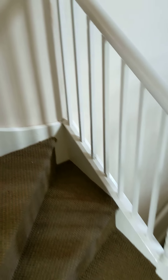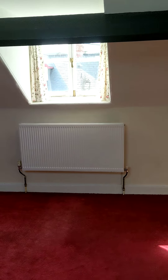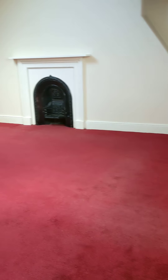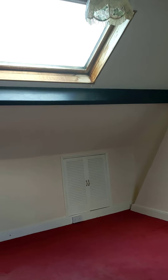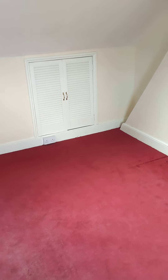As we continue to walk upstairs, holding the original spindle balustrade, we walk up into the main bedroom — a lovely big room. There are three Velux windows, one to the rear and one to the front, giving you a very good idea of the space. There's also eave storage on either side, one on each, and it's well loaded with insulation.